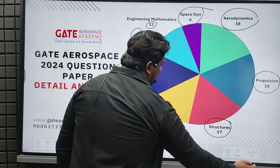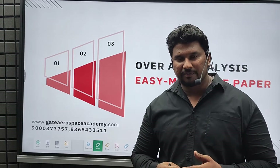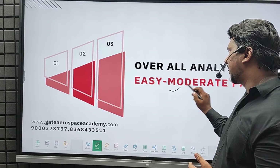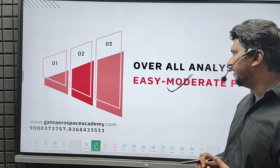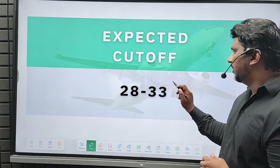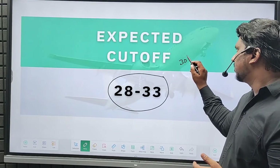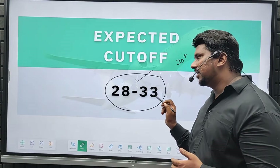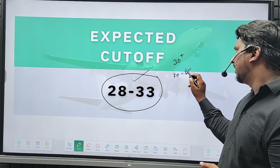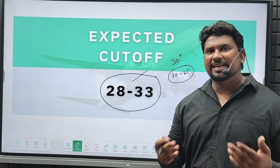Based on our students' reviews and other aspirants we spoke with, the paper is easy to moderate. We believe this year's paper is easy to moderate, and we are expecting a cutoff of 28 to 33. Most students are saying the paper was easy, so the cutoff will likely be 30 plus — around 30 to 35 marks.